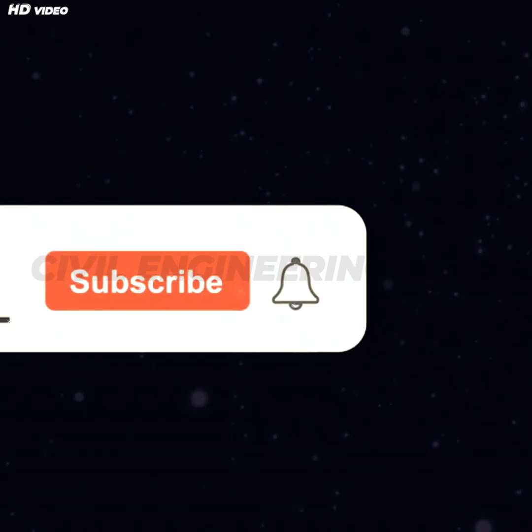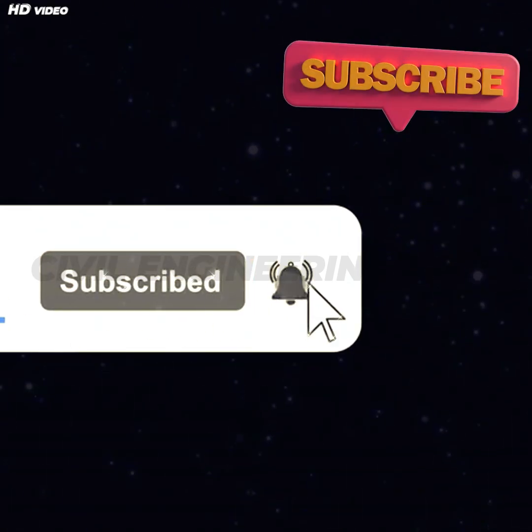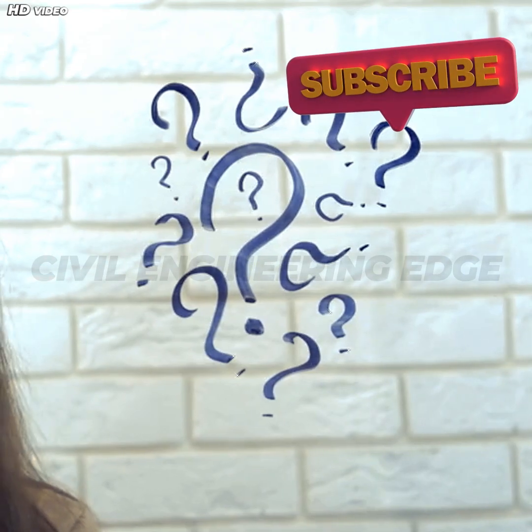Thanks for joining us on this episode of Civil Engineering Edge. If you enjoyed it, hit like, subscribe, and drop your suggestions in the comments. We might just feature your question in our next video.